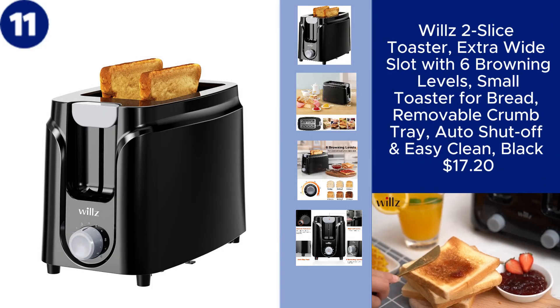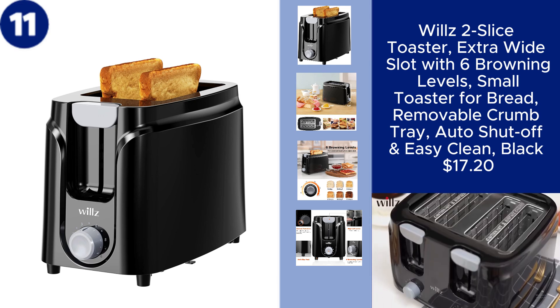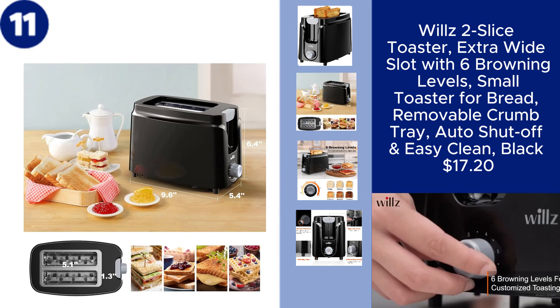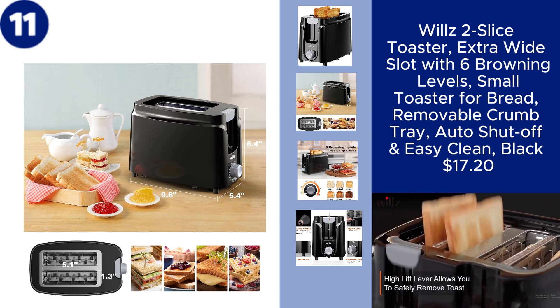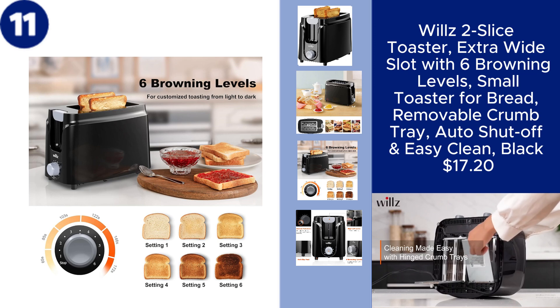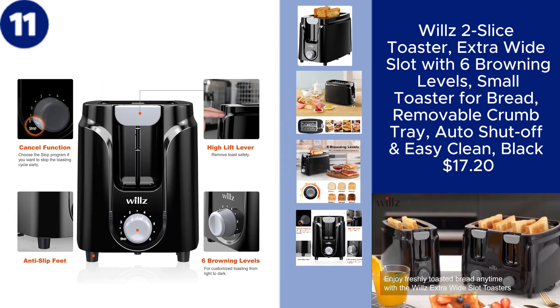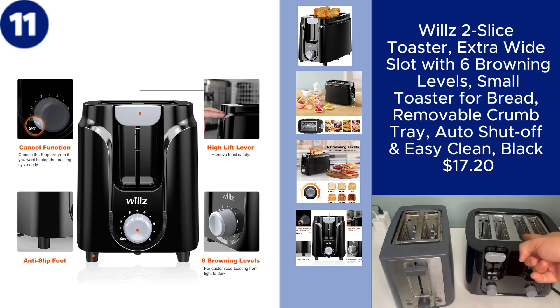The Willz 2-Slice Toaster is a compact and efficient addition to any kitchen. With extra-wide slots, it easily accommodates various bread sizes, while the six browning levels allow you to achieve your preferred toast shade. The toaster features a removable crumb tray for easy cleaning and an auto-shut-off function for added safety. Whether you're toasting bread for breakfast or a quick snack, this small but powerful toaster delivers consistent results, all for just $17.20.